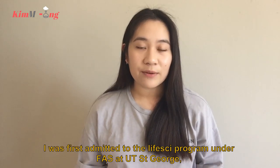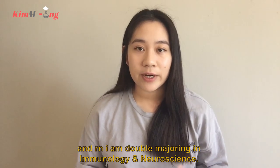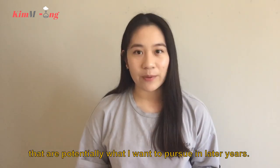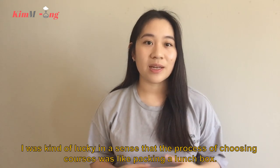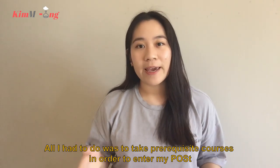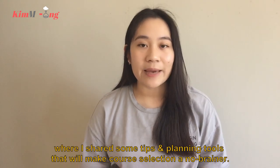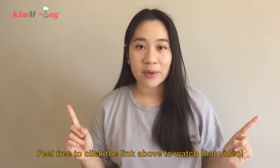I was first admitted to the Life Sciences Program under the Faculty of Arts and Science at U of T St. George, and right now I am double majoring in Immunology and Neuroscience. During my first year, I already had a few programs in mind for later years. Choosing courses was like packing a lunchbox — all I had to do was take prerequisite courses to enter my post and find electives to complete my breath. If you're feeling lost about how to choose courses, check out my previous video where I shared tips and planning tools that will make course selection a no-brainer.